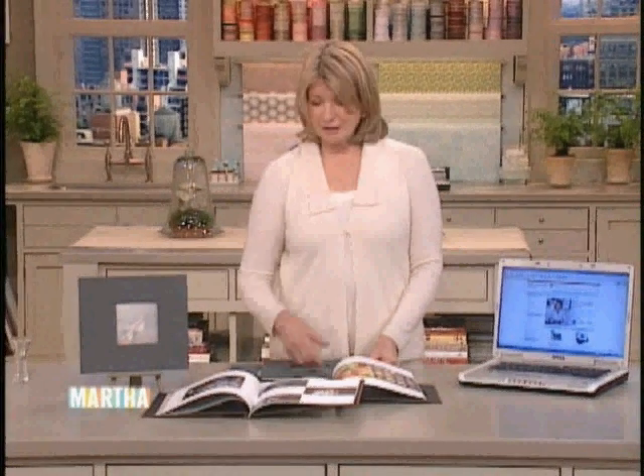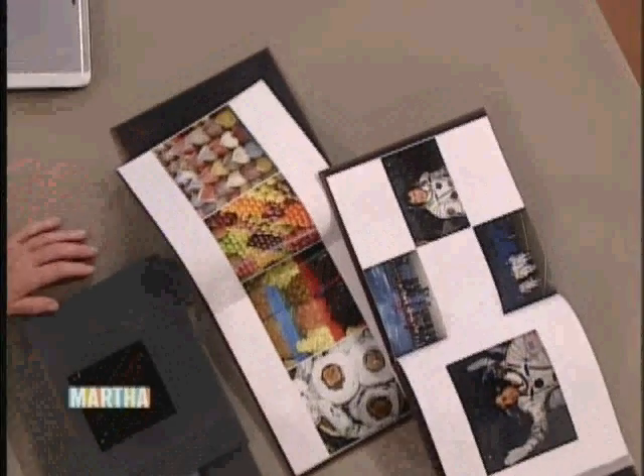Then just upload your photos and create your book. It got kind of complicated because I had about 2,000 photos to go through, and I made books A, B, C, D, and E — each one for a different group of friends.